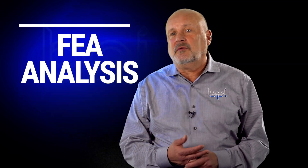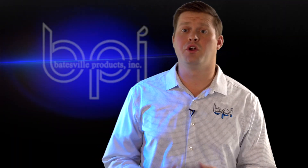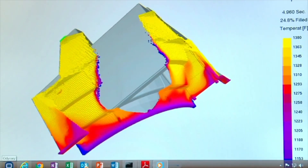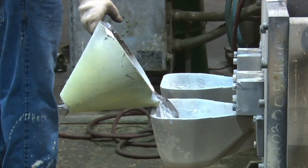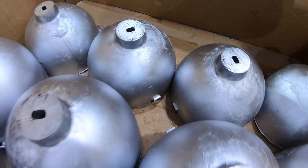We do a lot upfront with the FEAs. An FEA is a finite element analysis — a computer-generated program that's going to tell us upfront how the part's going to pour. We're going to look for turbulence, we're going to look for fill. Because as the metal's going in, air's got to evacuate out. Permanent mold castings actually solidify from the inside out and from the bottom up. We look for hot spots, isolated thick sections, air pockets, and porosity — things that we can design out. That's part of our everyday process.